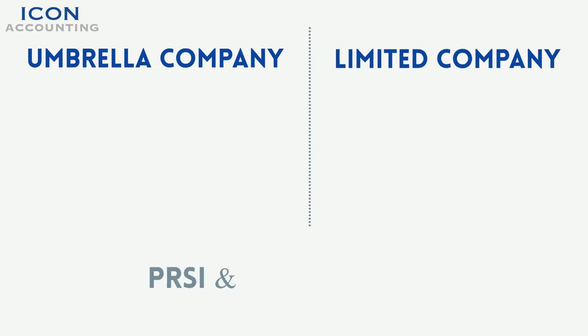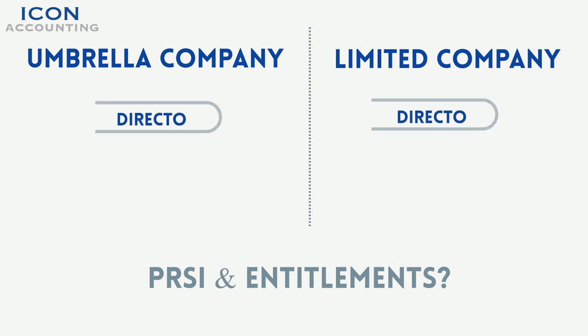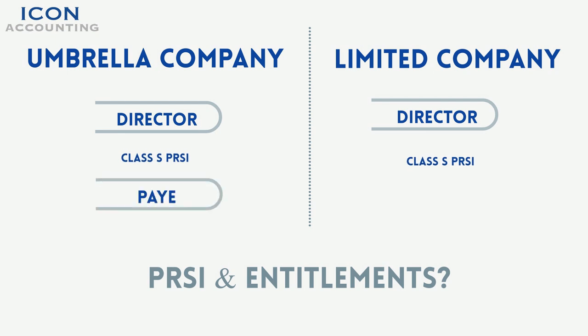How does my PRSI work and what will I be entitled to? As a director of an umbrella company and personal limited company, payment of Class S PRSI applies. Under a PAYE umbrella company, payment of Class A PRSI applies. If you have any specific questions on how this will affect your entitlement, our team will be happy to help.